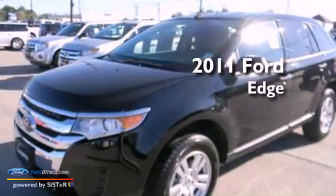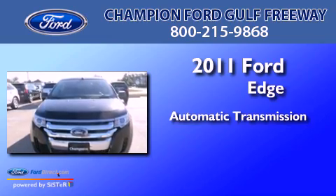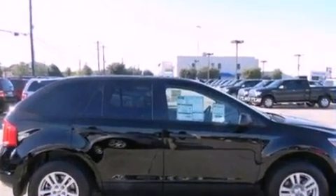This is a 2011 Ford Edge. This crossover has an automatic transmission and a 3.5-liter V6. All of the following features are included.